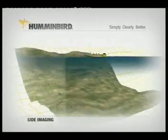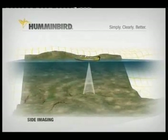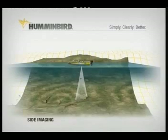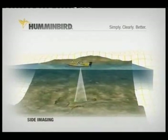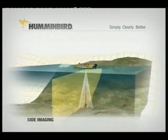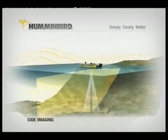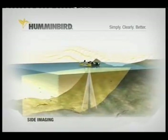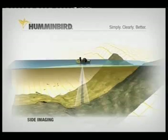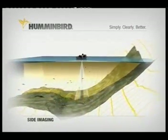Here's how it works. Normal sonar uses a sonar cone looking below the boat. Side imaging sonar shoots two razor-thin sonar beams in a full 180-degree beam under the boat, out to over 240 feet in either direction, for 480 feet of total coverage. This razor-thin beam creates the incredibly detailed picture you see on screen and gives you incredibly wide coverage.